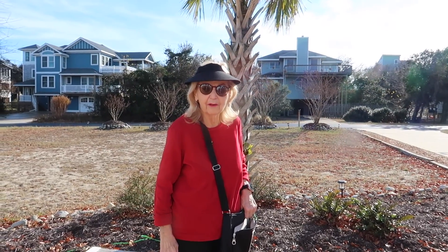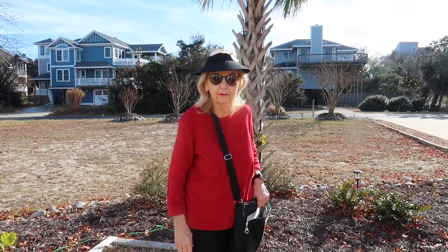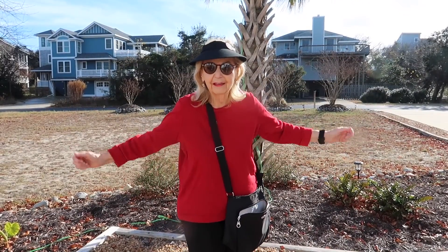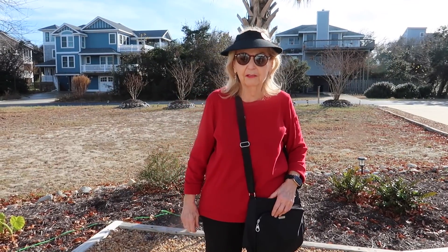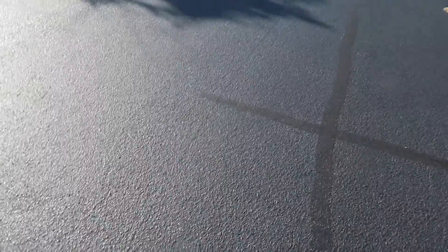We're on our way for our walk to the sound — Savannah and myself — and it's a beautiful day, in the high 60s. We're off and it's going to be a great adventure. We'll take you into some of the neat stores. Hi everybody, we're on our way! Savannah thinks it feels like springtime. Okay, we're going to take you along on our walk now. Here we go — as we get going, you can see the sound, and we'll be going into some of the shops.